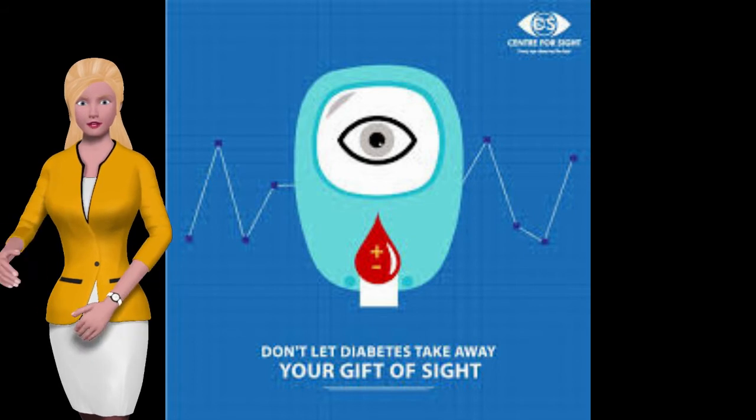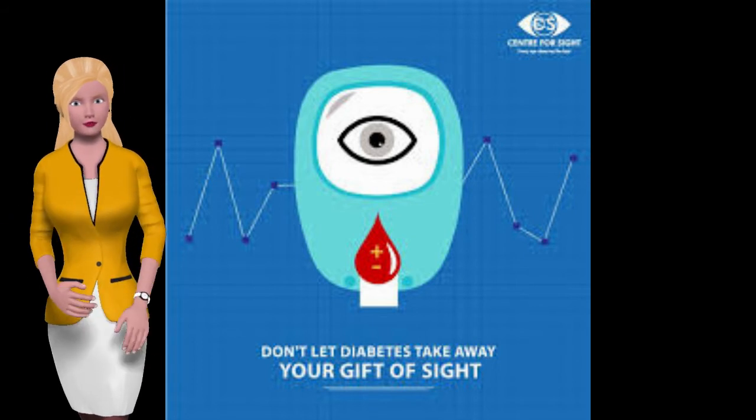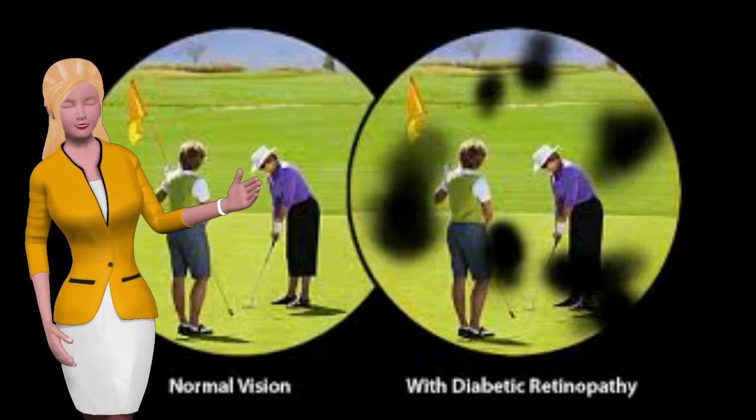Many tiny blood vessels run through your retina in order to keep the tissue healthy and functioning. As a result of diabetes, these minuscule blood vessels can be damaged by the excess sugar, leading to a loss of vision. This condition is known as diabetic retinopathy.